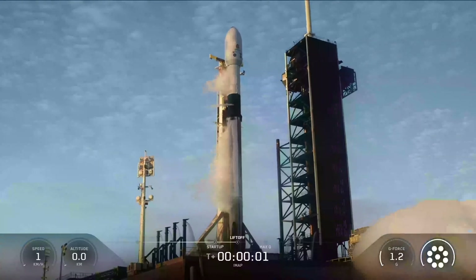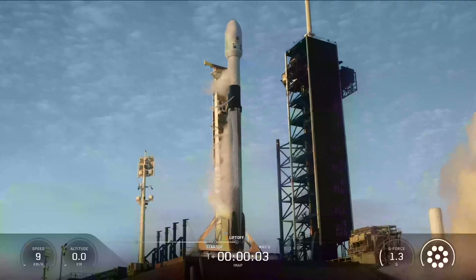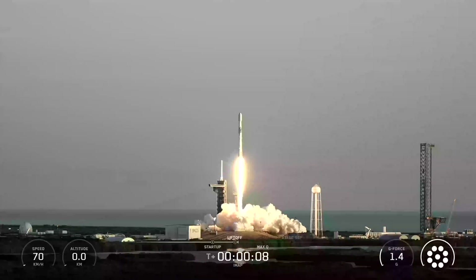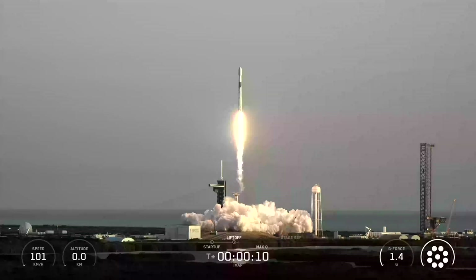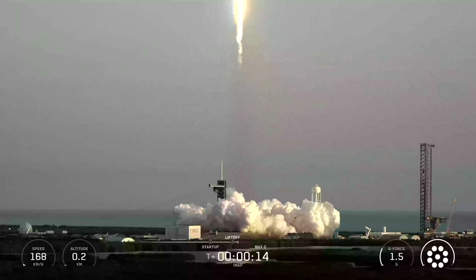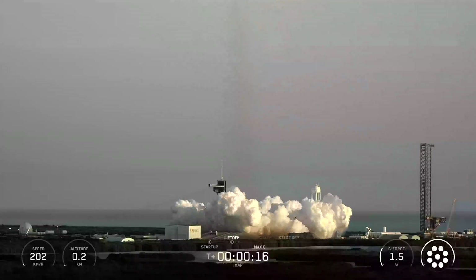Engines full power and liftoff. Go Falcon, go IMAP, go SWiPOL-1 and go Carruthers. And we are flying three new missions on a million mile journey to track space weather.